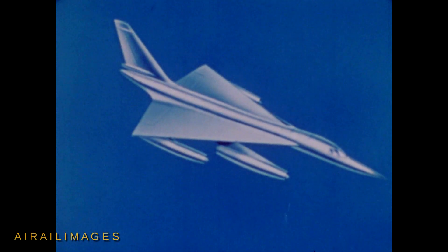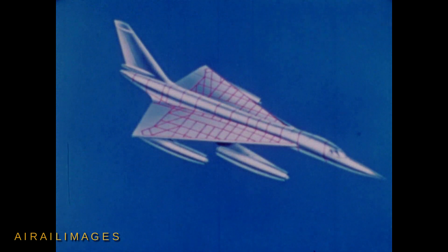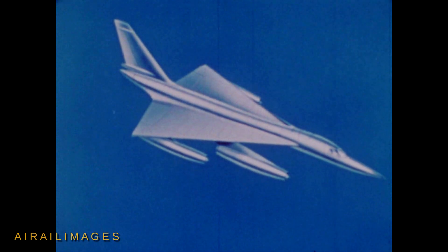Although the B-58 weapon system was conceived as a high-altitude bomber, its rigid structure makes the aircraft equally adaptable to low-level penetration. The delta wing platform permits the B-58 to attain a sea-level speed of Mach 0.93.